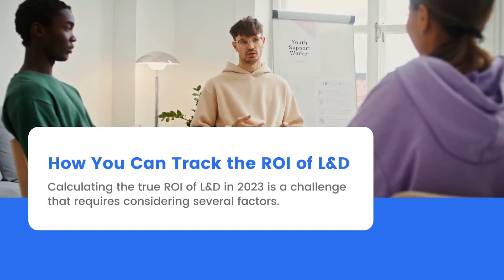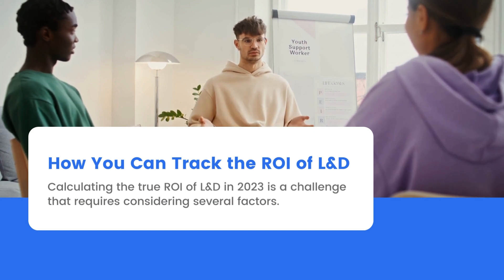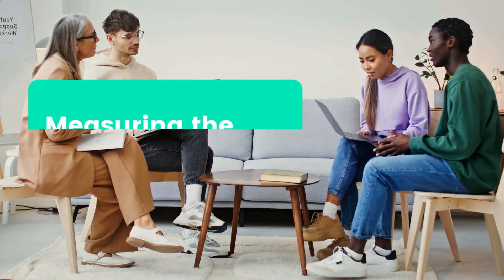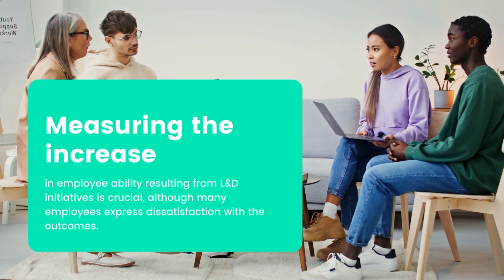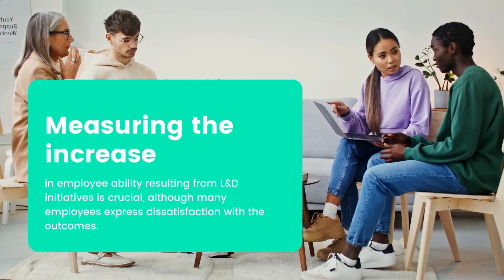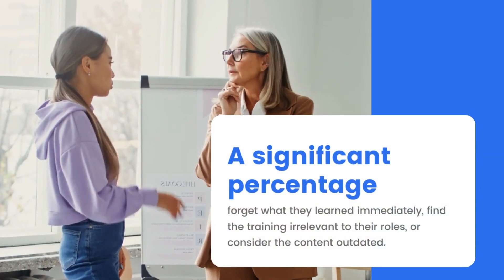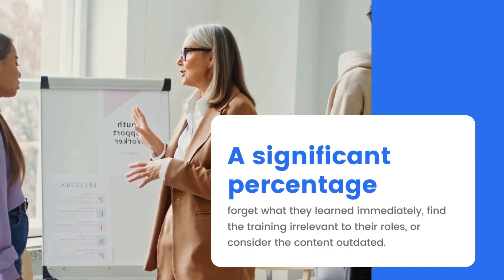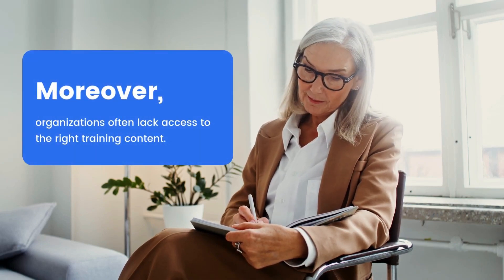Calculating the true ROI of L&D in 2023 is a challenge that requires considering several factors. Measuring the increase in employability resulting from L&D initiatives is crucial, although many employees express dissatisfaction with the outcomes. A significant percentage forget what they learned immediately, find the training irrelevant to their roles, or consider the content outdated. Moreover, organizations often lack access to the right training content.